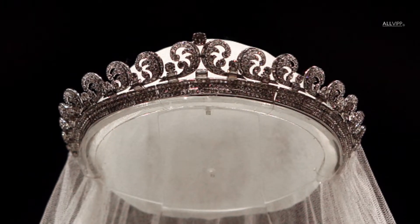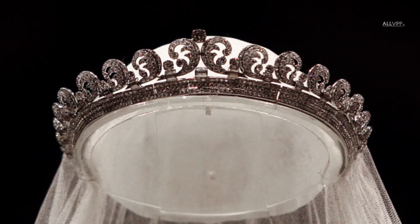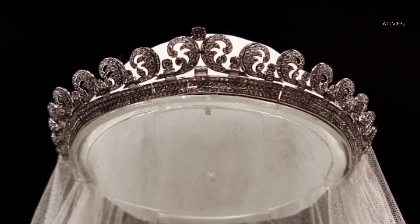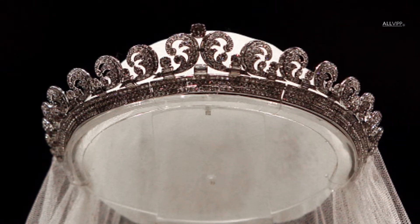Made by Cartier in 1936 for the Queen Mother's wedding day, this tiara was also worn by Princess Margaret and features 739 brilliance and 149 baton diamonds, according to Town and Country.